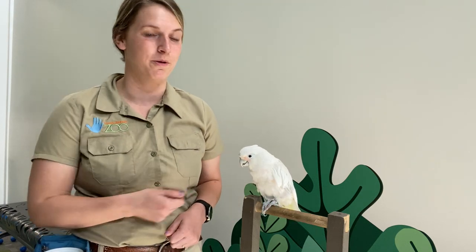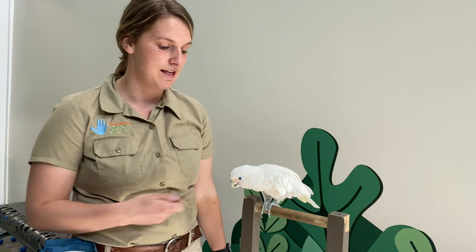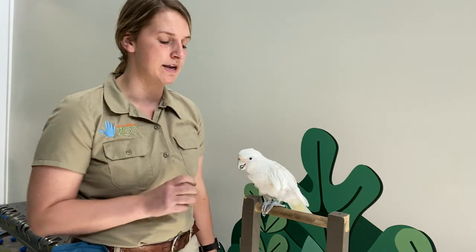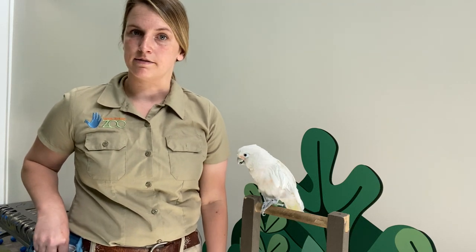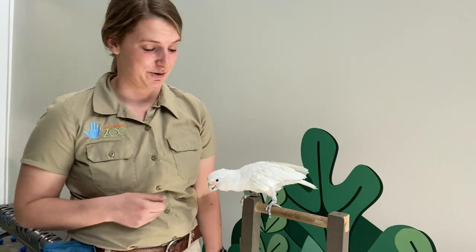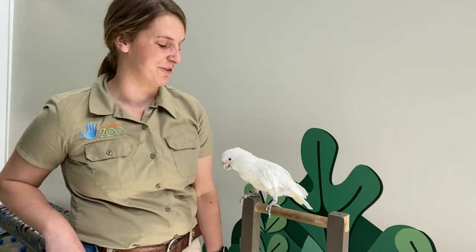Goffin's cockatoos are native to the Tananbar Islands among Indonesia. Cockatoos come in a variety of different sizes and colors and they live throughout most of Australia and those islands around there. Goffin's cockatoos are one of the smaller species of cockatoos. The largest species is the palm cockatoo and they are a very majestic looking bird — you should look it up, they're very cool looking.